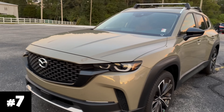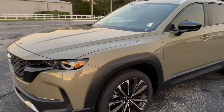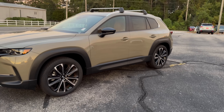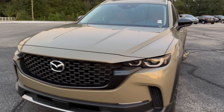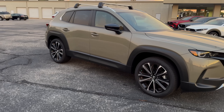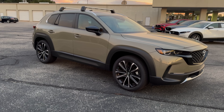Number seven is another muted color — a love-hate one. Some call it green or olive, but it's zircon sand tan. Zircon sand debuted on the CX-50 first, then the CX-70, and I expect it to be featured on more crossovers in the future. It's a very rugged, outdoorsy color, which is why it was originally on the CX-50. Love it or hate it, it's number seven on my list.